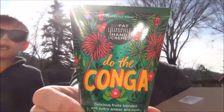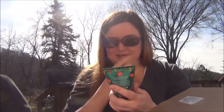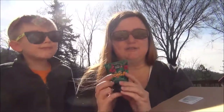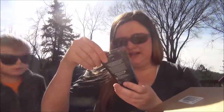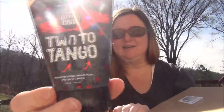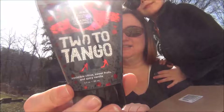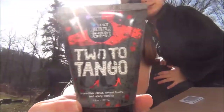Who's loving this new packaging, by the way? What's your favorite packaging you've seen so far this year — not even based on scents, just the packaging itself? Let me know, I'm curious. This one — Do the Conga — is fruits with sultry amber and musk, so I'm hoping it's fruity enough for me. And then Two to Tango is citrus, sweet fruits, and spicy vanilla. I love the film noir sort of packaging it has, with roses and gray and white and then that red that really stands out. It's just really different and pretty.